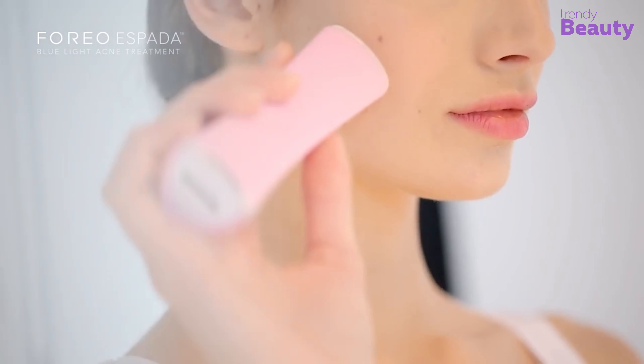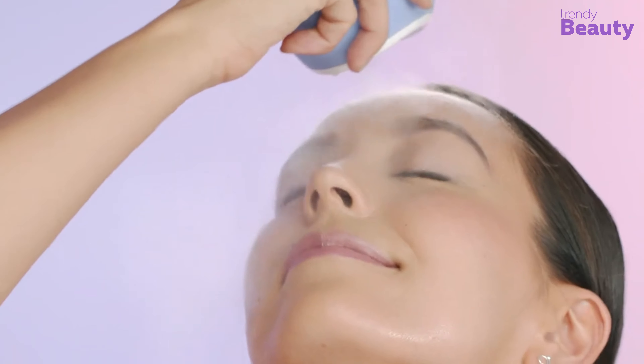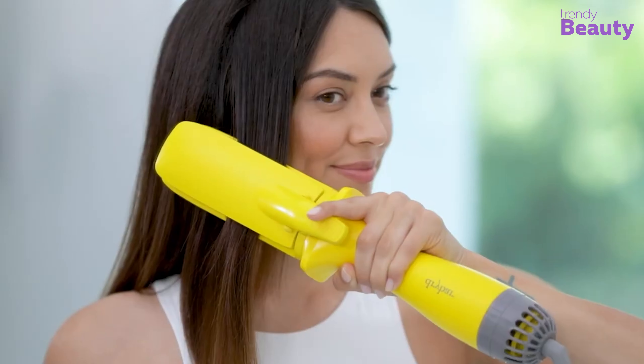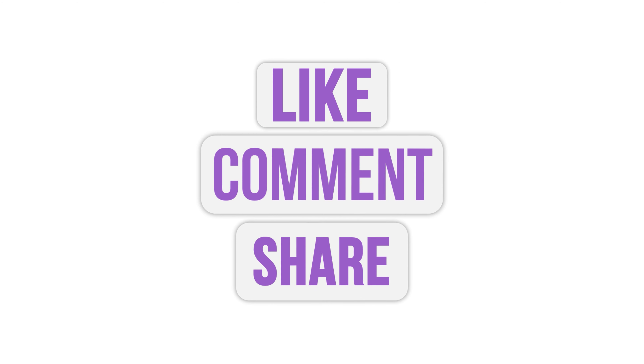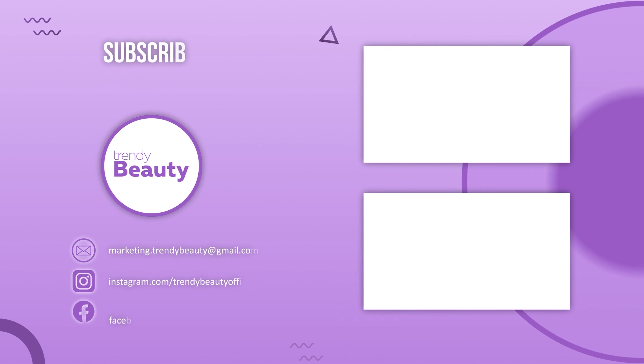That's all for the latest beauty products you must try! Have you seen any more latest beauty products that made you think about what they can do? Comment down below! Thanks for watching. Don't forget to like, comment, and share this video with your friends if you find our videos helpful. Be sure to subscribe and press that notification bell for more updates in the future!